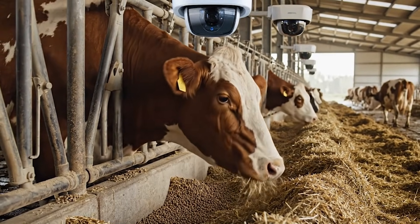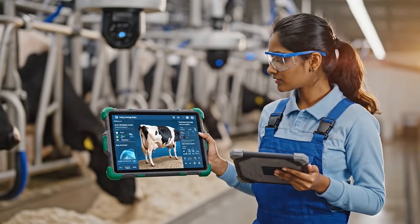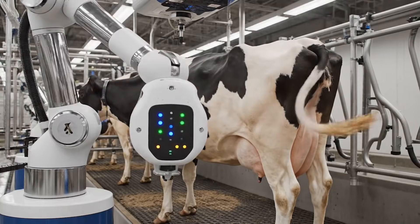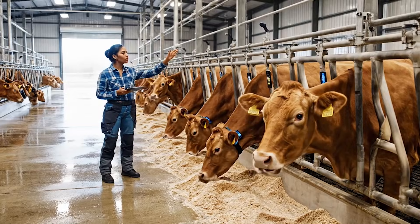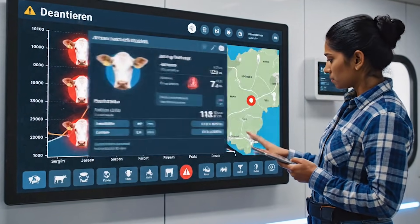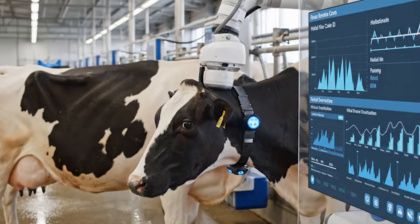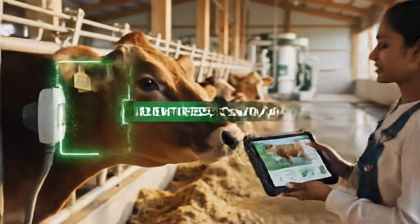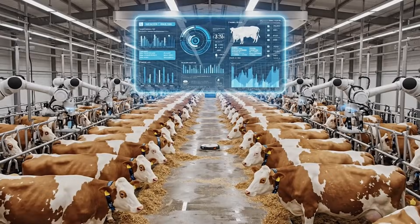Within weeks, farmers saw something extraordinary. The artificial intelligence was not just identifying cows — it was learning their rhythm, their habits, and their early warning signs. For the first time, a dairy farm could monitor every cow as an individual rather than as part of a large herd. A single glance at the dashboard could show which cows were eating less than usual, which ones were producing less milk, or which ones were beginning to show symptoms of illness. Farmers no longer needed to guess or rely solely on observation.